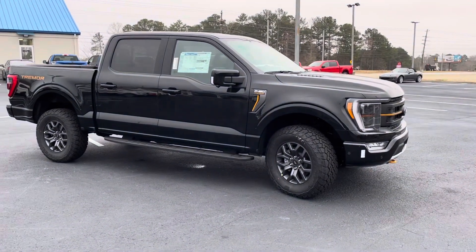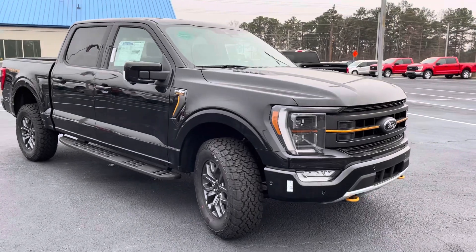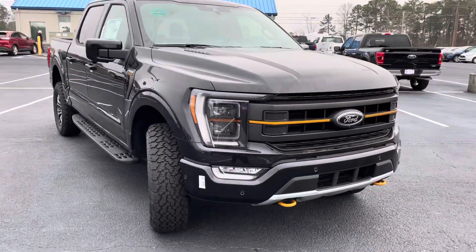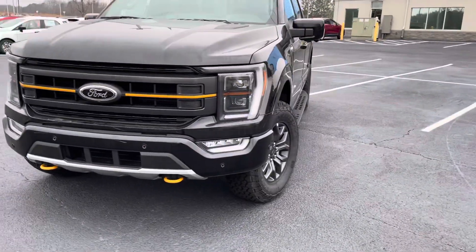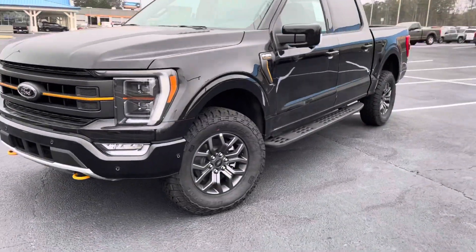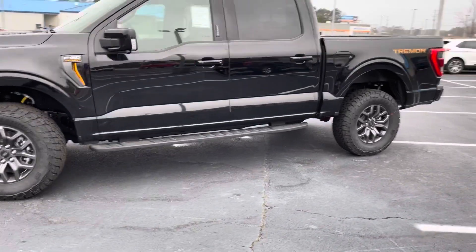Hey, good morning, this is Nathan at Loganville Ford. Just off the truck yesterday evening, the 2022 Ford F-150 Trimmer — outstanding truck. Sorry it's a little dirty, it did just get off the train. It has your front sensors, front camera, awesome off-road wheels and tires, and a level kit.